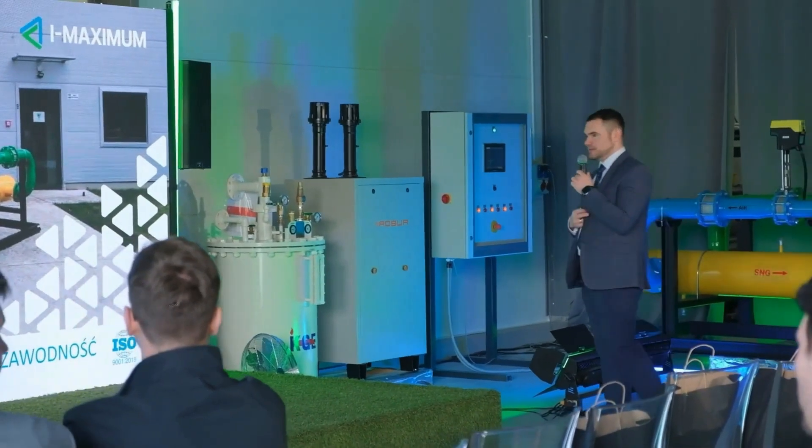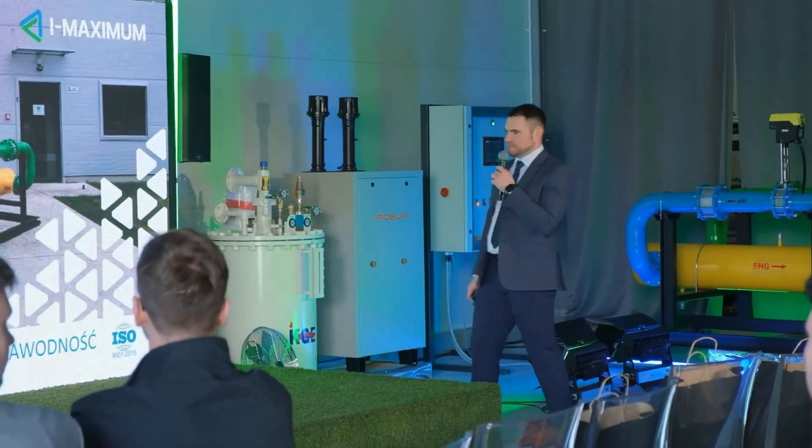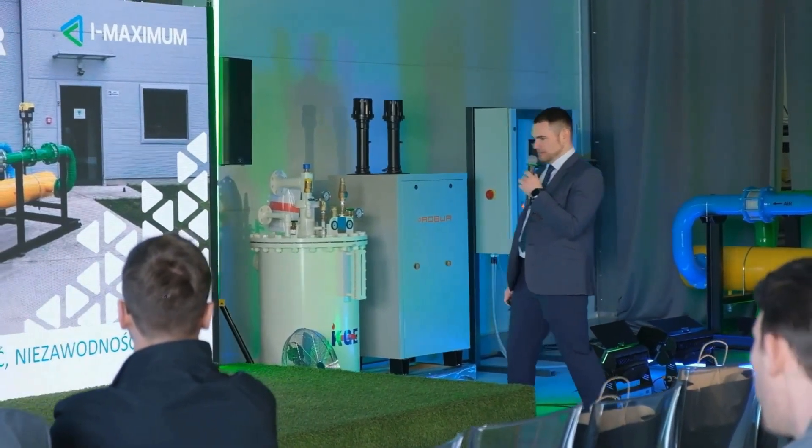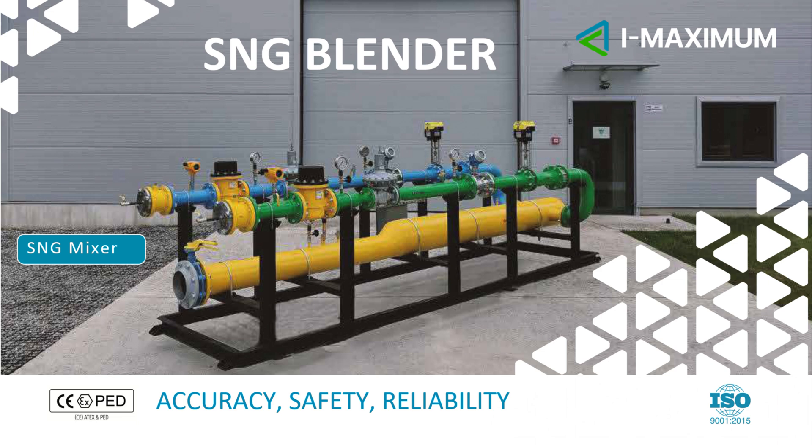Now we will talk about the heart of our entire enterprise: the new S&G mixer. Who can make the mixture accurately, safely, and reliably — the gas mixture.